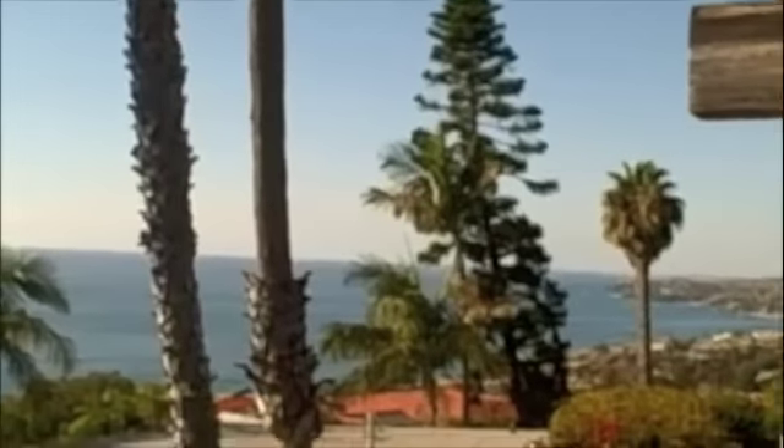So you walk in, and here's the living room and dining room area. It looks out on this great porch. It has a great North Laguna panoramic view — see how you're right on the water? It's pretty cool.